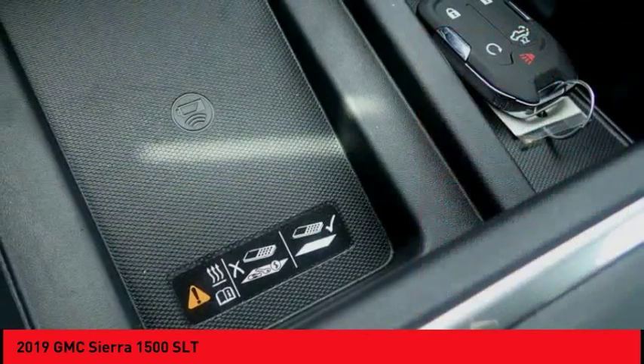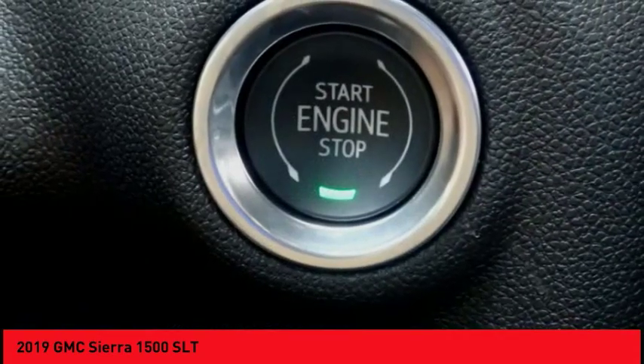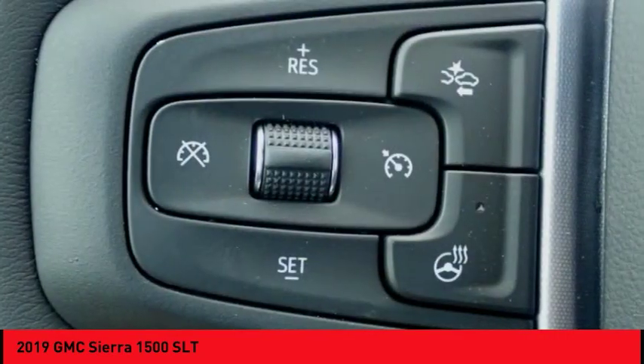Front suspension type: strut. Remote engine start, rear step bumper, braking assist, and power brakes.